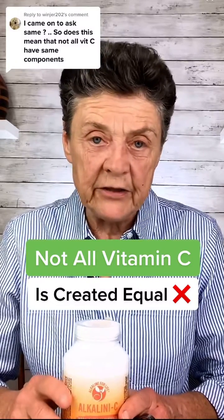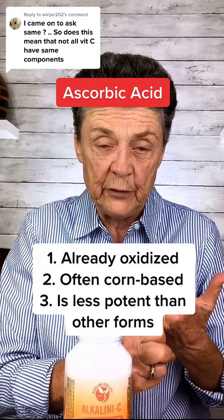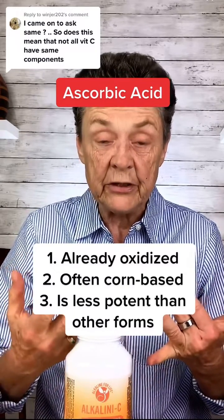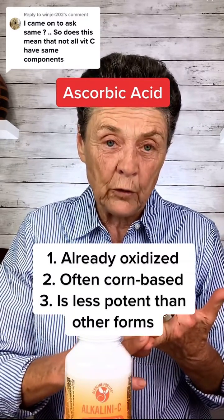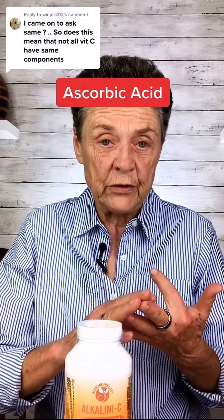There are many reasons why ascorbic acid isn't the greatest form of vitamin C. One, it's generally oxidized by the time you buy it — in other words, it's partly damaged. Number two, it's generally made from corn, so it has corn antigens. And three, it's very little potent.